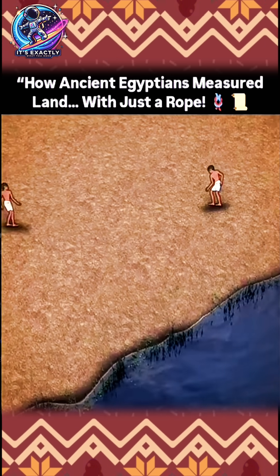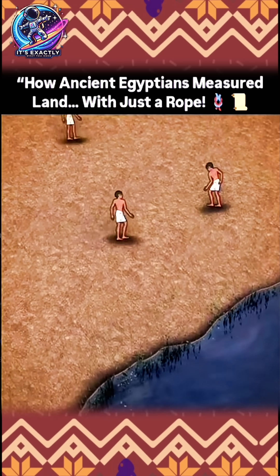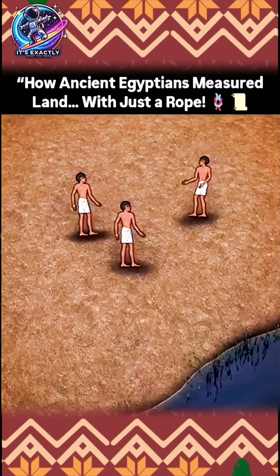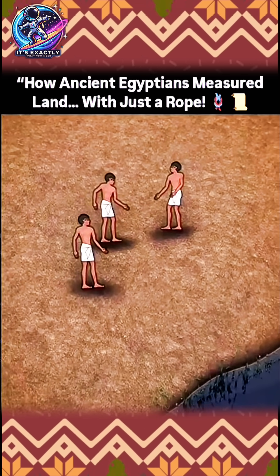This meant that every year after the Nile flooded, tens of thousands of square miles of land in the Nile Delta would have to be resurveyed in order to know who owned what land.